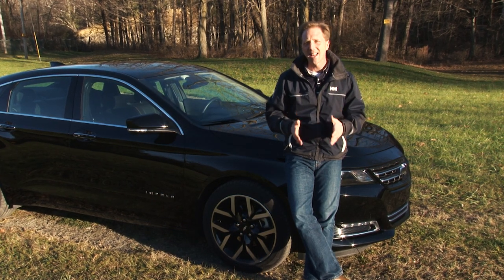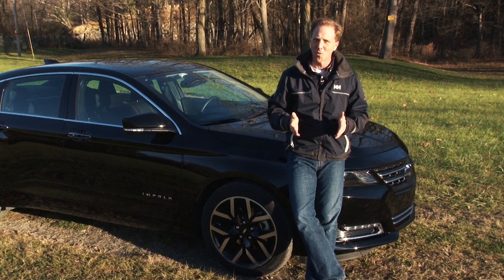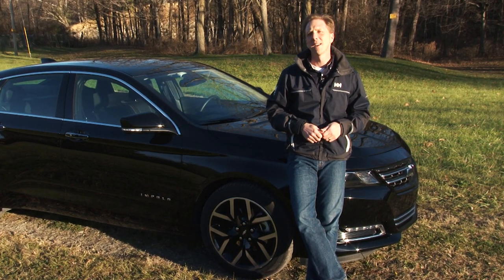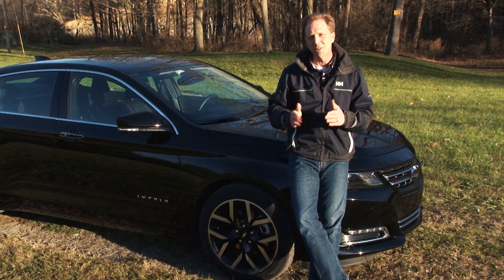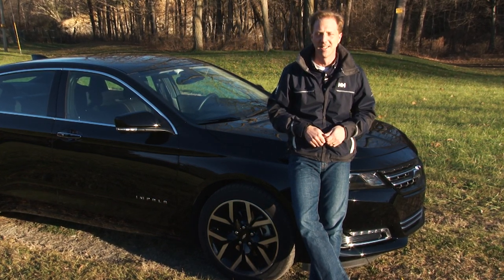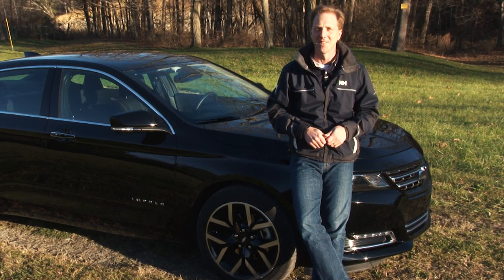I've been reminded this week just how exceptionally well done the Impala is. It still feels fresh, drives like a dream, comes loaded with tech, and possesses head-turning style, particularly in this new Midnight Edition. This is the quintessential big American sedan conceived for a modern audience.